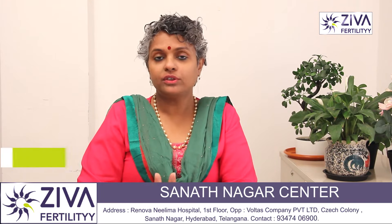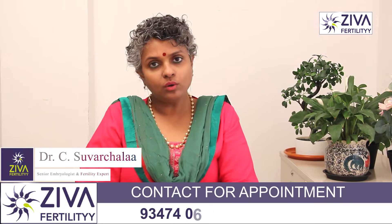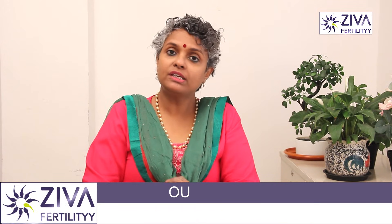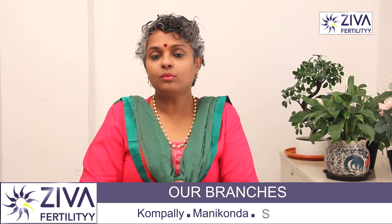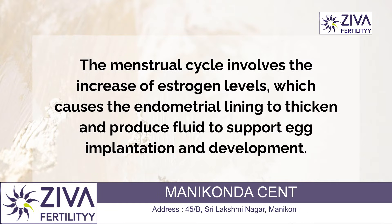The amount of endometrial fluid present in the cavity of the uterus — that is the endometrium — is fluctuating. It varies throughout the menstrual cycle and depends on hormonal fluctuations as well. If the hormone fluctuation is more, the fluctuations in the level of endometrial fluid are also more. It is a side effect of hormonal fluctuations.